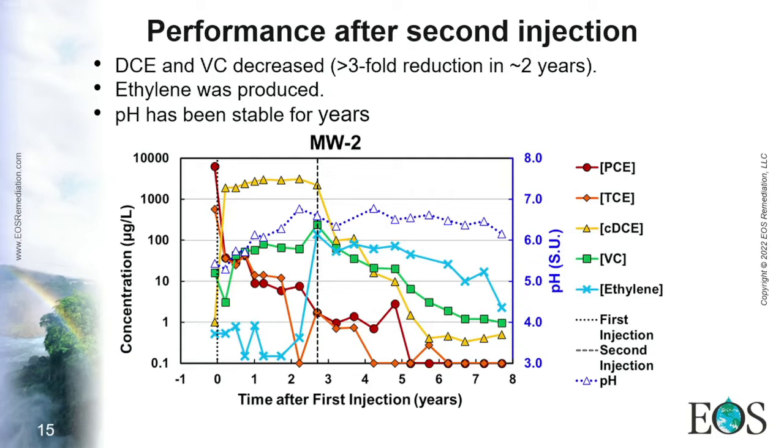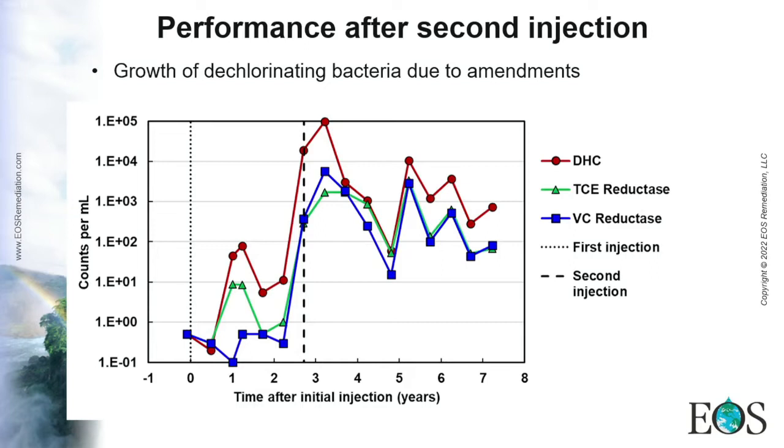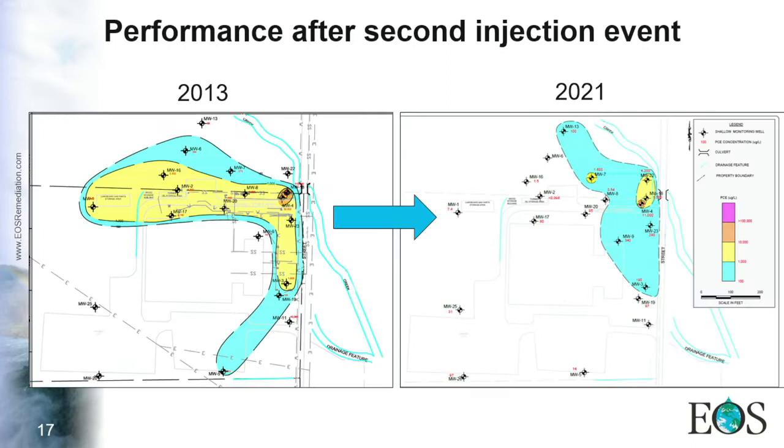One contributing factor was that pH was stable for years, which helps since Dehalococcoides is vulnerable to pH changes. By providing a stable pH range, complete dechlorination was also supported. Molecular biology data showed that between the first and second injection events, the Dehalococcoides population was surviving but not thriving. However, after the second injection with nutrients, a higher population was established performing the required dechlorination.